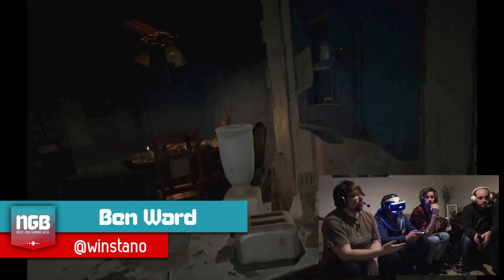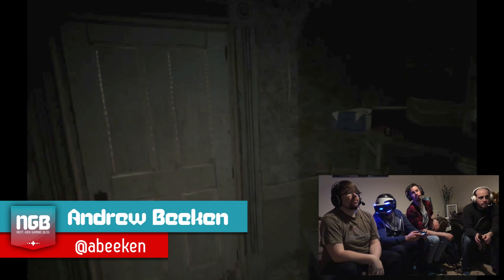Hello guys and welcome to an NGB VR video. I'm Ben and I'm joined by Jonathan. Hi. And I'm joined by Andy. What up. And I'm joined by Matthew. Hello.